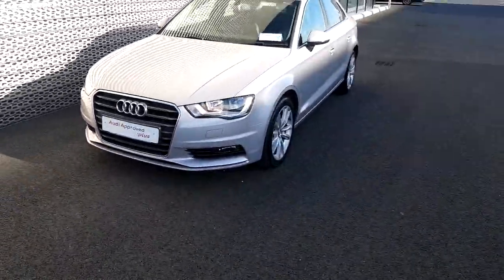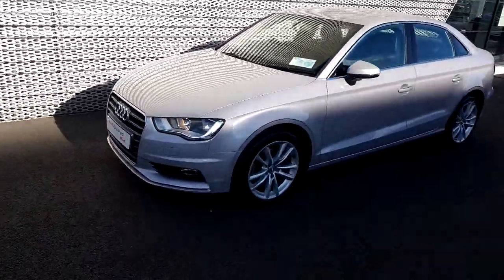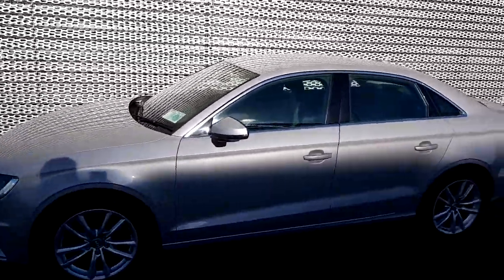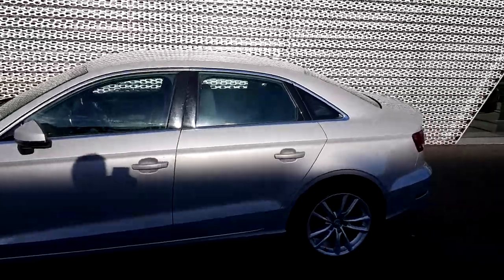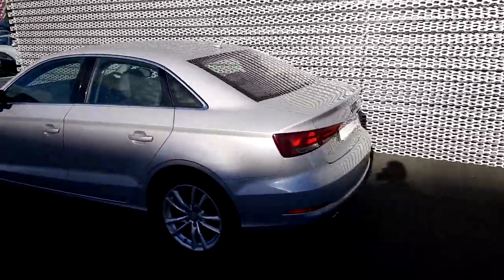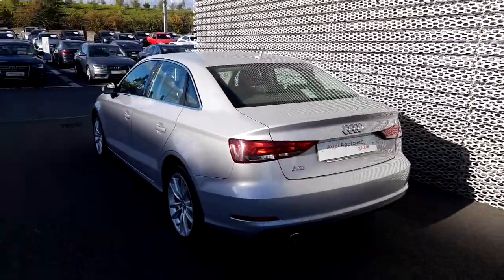As you move around the side you'll notice the five spoke 17 inch alloys. As you can see the bodywork is pristine on this car. It does come with parking sensors on the back of the car.